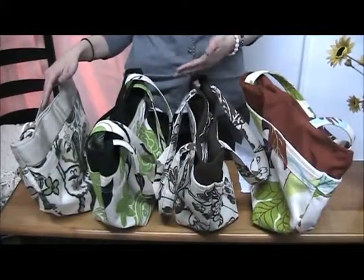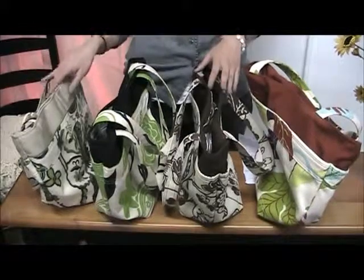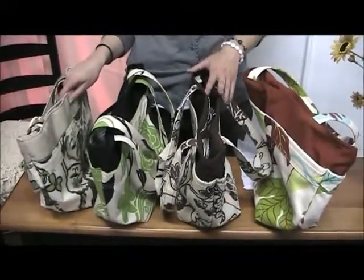It's a tote style, so that actually means it's not your standard purse. You're going to be able to fit a lot more inside, and we'll show you that in just a moment.